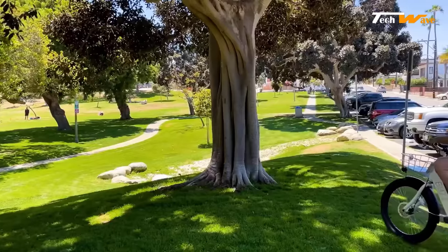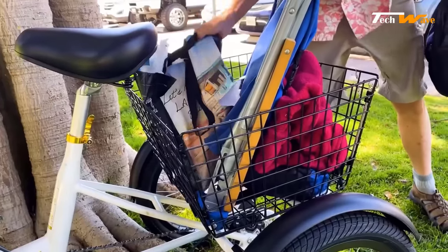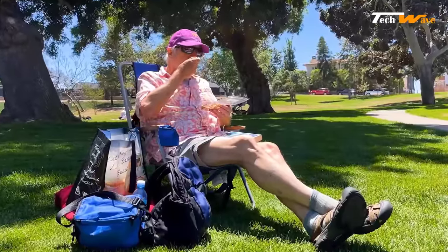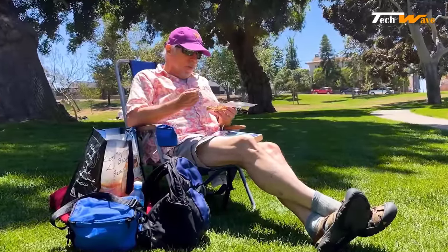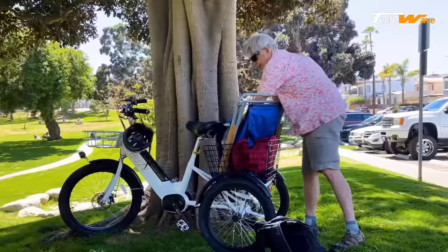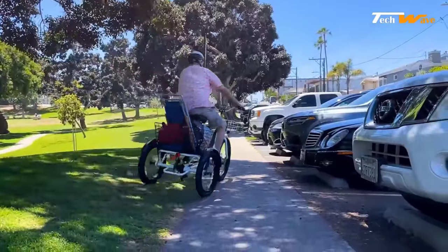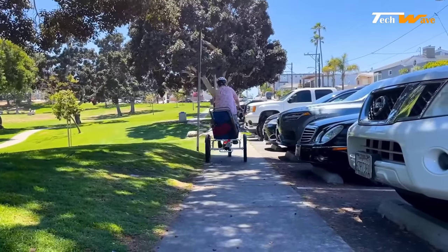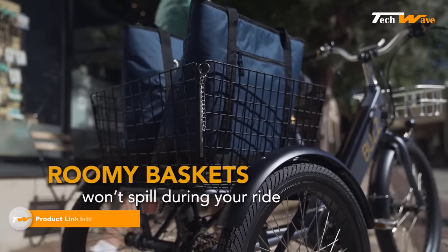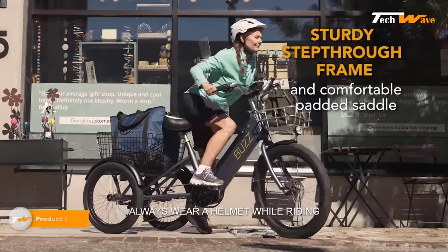The LCD screen displays speed, assistance, mileage, and battery levels. The Buzz Serenity features front and rear disc brakes, providing excellent stopping power even on steep descents. The tires are designed for off-road use, with a 24 by 3 inch front tire and a 20 by 2.25 inch rear tire, making it an e-bike that can handle any terrain from rocky trails to sandy beaches. Overall, the Buzz Serenity is a top-of-the-line e-bike perfect for adventure seekers.